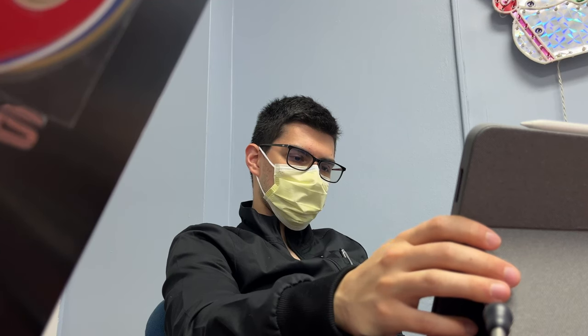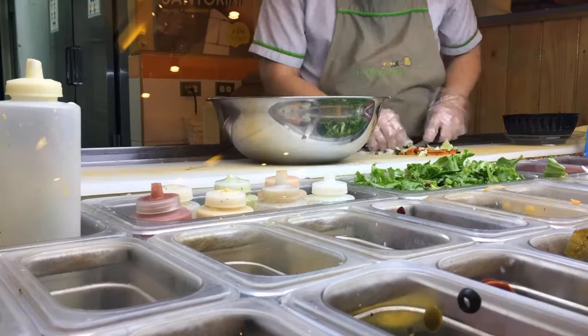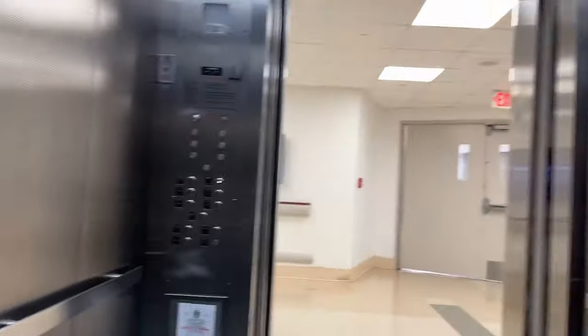By around 10am, I have usually finished reviewing the charts and pre-rounding with the fellows, and so I take out my iPad and I try to be productive in the spare time I have — with the keyword being, I try. By 11am, we usually go to the cafeteria and grab some lunch, which is actually really good, and yes, having lunch at 11am is totally normal over here.